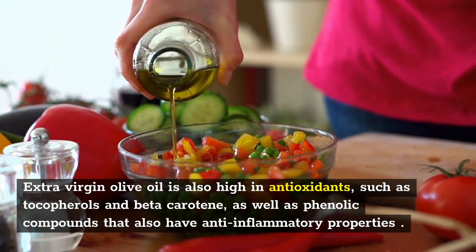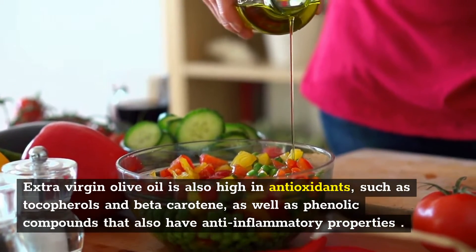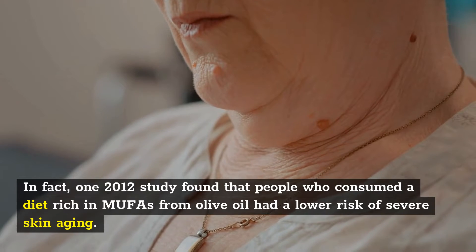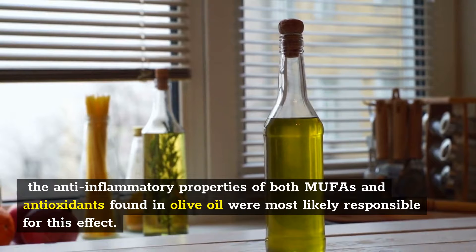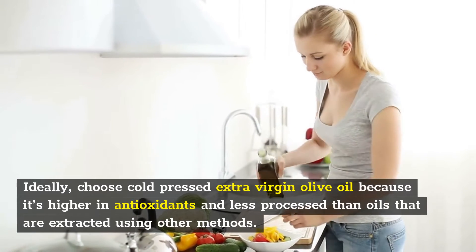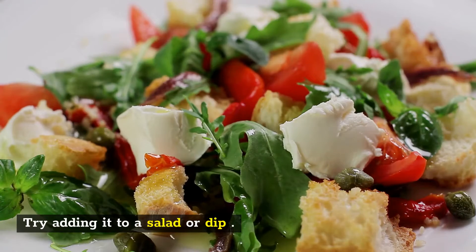Extra virgin olive oil is also high in antioxidants, such as tocopherols and beta-carotene, as well as phenolic compounds that also have anti-inflammatory properties. In fact, one 2012 study found that people who consumed a diet rich in MUFAs from olive oil had a lower risk of severe skin aging. The anti-inflammatory properties of both MUFAs and antioxidants found in olive oil were most likely responsible for this effect. Ideally, choose cold-pressed extra virgin olive oil because it's higher in antioxidants and less processed than oils extracted using other methods. Try adding it to a salad or dip.